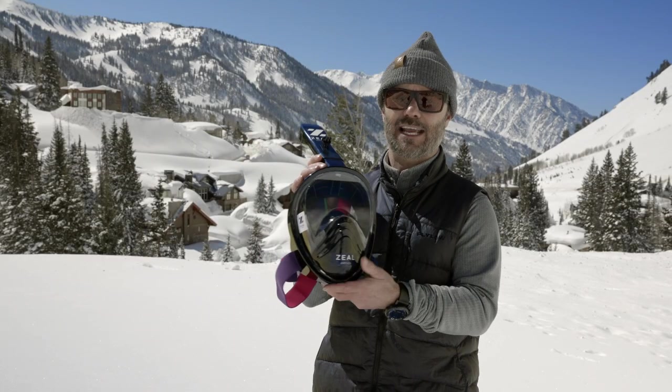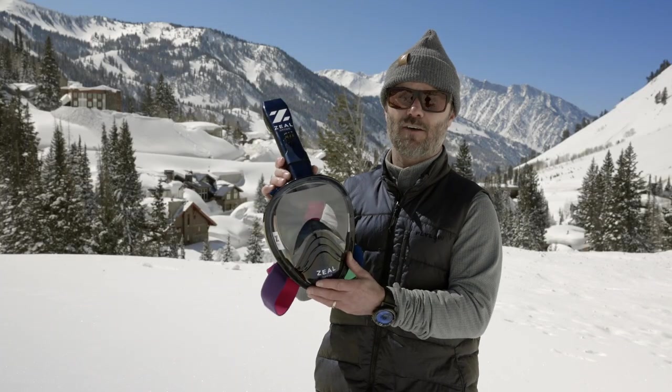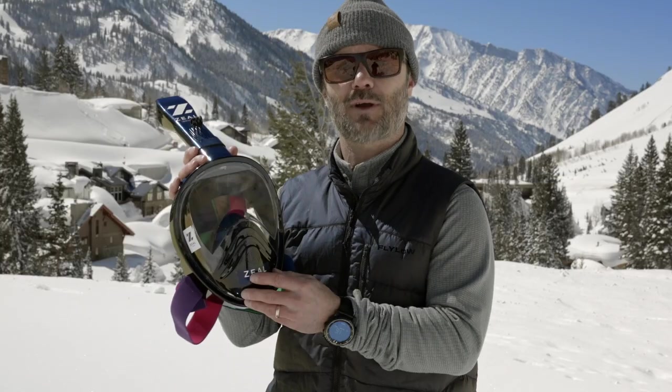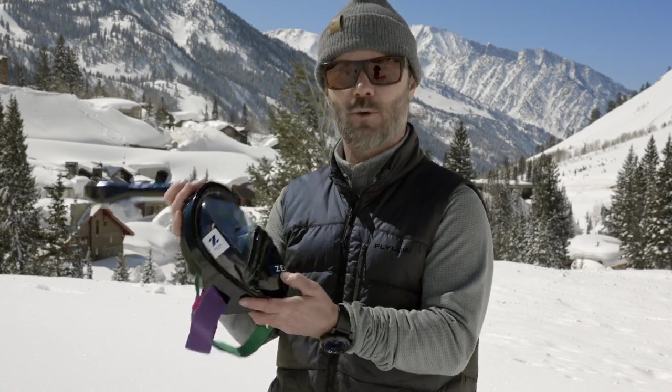Nothing says I love getting facials like having a face mask like this. And it has a GoPro mount right on the snorkel so you can capture all that sick footage. If you're interested in this product, click the link below and reserve yours. We're doing a pre-sale for 2024 — you're going to want to have yours.